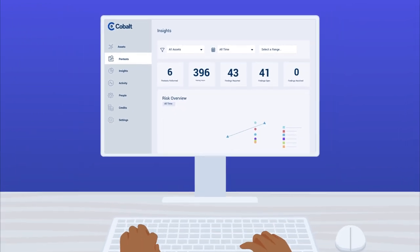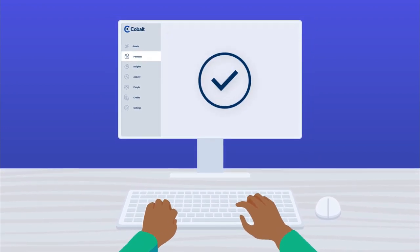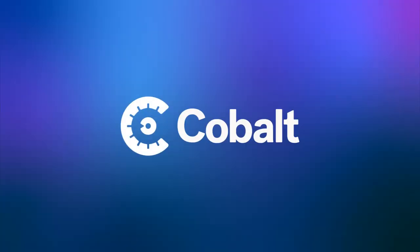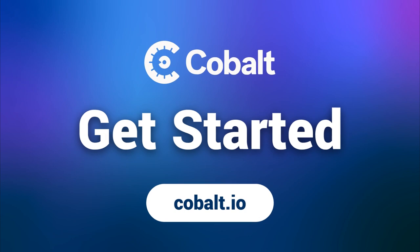Make your pen testing program more agile and give your teams the speed they need to develop, fix, and deploy without being bogged down by cumbersome, traditional pen testing. Strengthen your security and build better with Cobalt's Pen Test as a Service offering. Get started by connecting with a Cobalt team member for a demo.